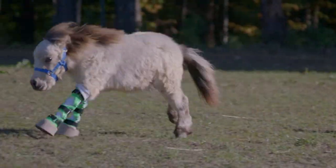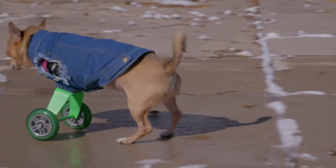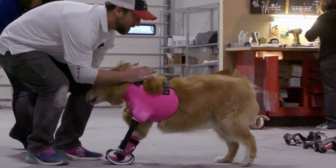Every day, I help an animal walk again. You have performed a miracle. This journey is one of triumph. That's what this is all about.